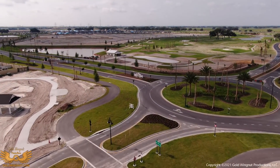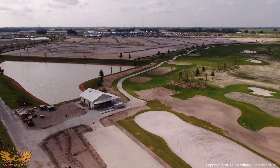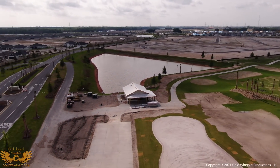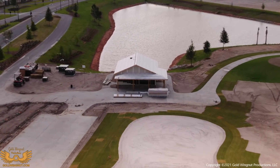Leaving Sawgrass Grove, we'll zip across Megaston Road and take another look at the starter shack for the new championship course going in. The white area directly in front of us is not a sand trap — that's where they're going to have a practice putting green.